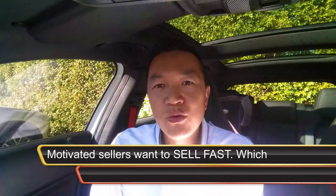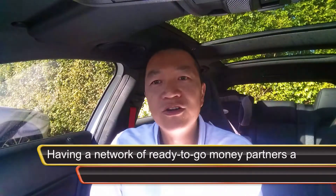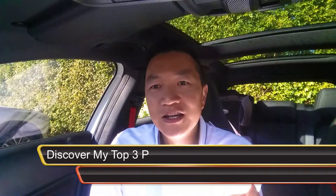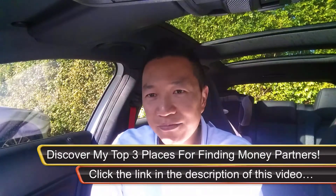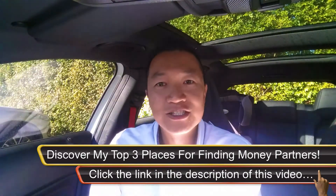One of the challenges you'll face is that when sellers are motivated to sell, they want to sell fast. You've got to be cash ready to go, and that's why I've made this next video on how to get money partners. This has allowed me to ongoingly get money from investors to buy my next deal and the one after that. If you want to learn how you can ongoingly fund your next deal using money partners, just click on the link below.